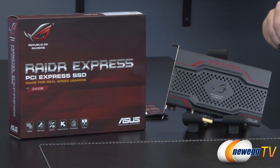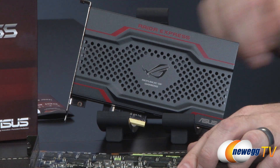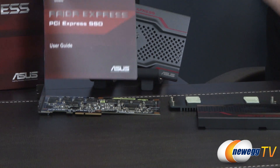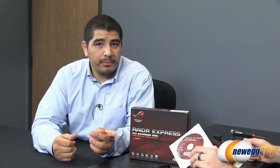The card uses a PCIe X4 interface but electrically only requires two lanes — a PCIe X4 solution would be significantly more expensive due to higher throughput. Since this targets the performance category but not extreme performance, it only requires PCIe X2 bandwidth. It's also compatible with other PCIe configurations. In the box you get the RAIDR SSD user's guide, a driver disk, an ROG case badge since this is an ROG series product, and a software disk with a lot of supplemental software that adds value and affects performance and functionality.